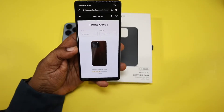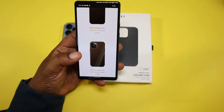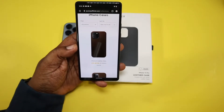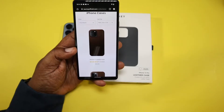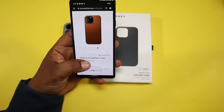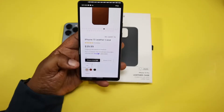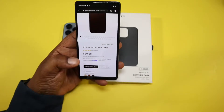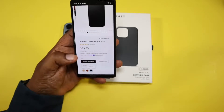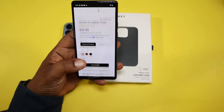Big shout out to them for providing this for review. They have cases for the iPhone 12 and the iPhone 13, 13 Pro Max, and 13 Pro. Price is only $39.99. This has a five-star rating. You can get it in tan, saddle brown, and the black one they sent out to me.